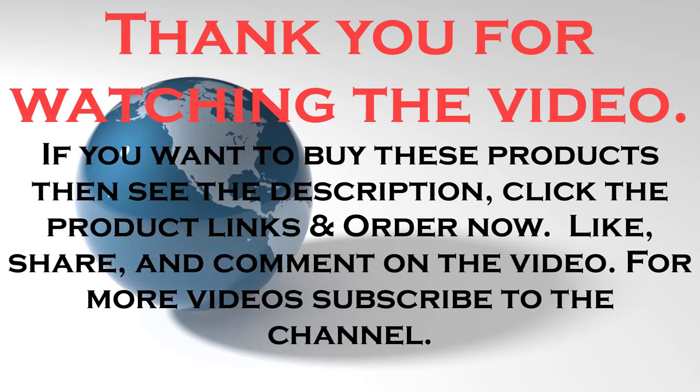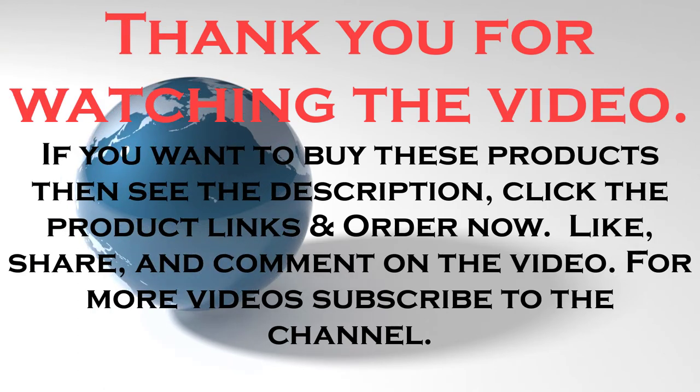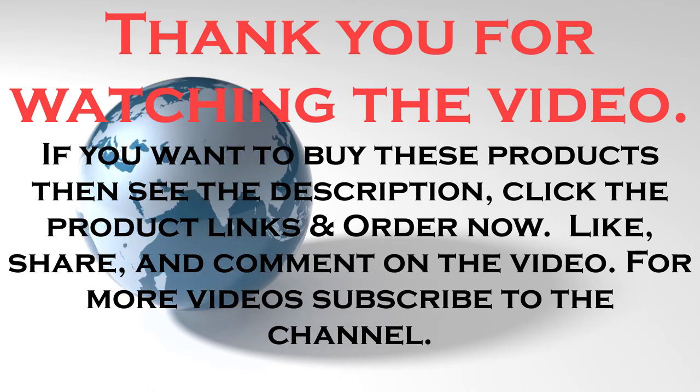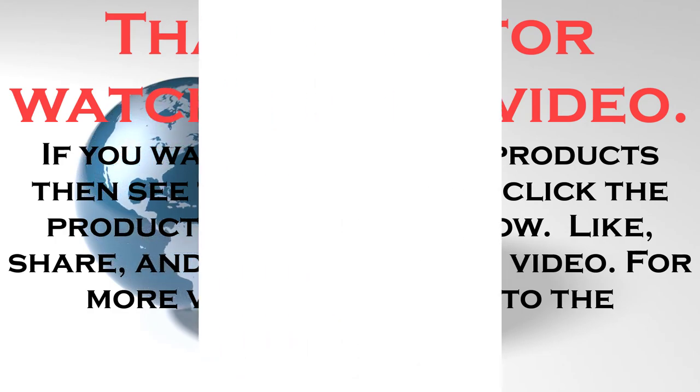If you want to buy these products, see the description, click the product links, and order now. Like, share, and comment on the video. For more videos, subscribe to the channel.